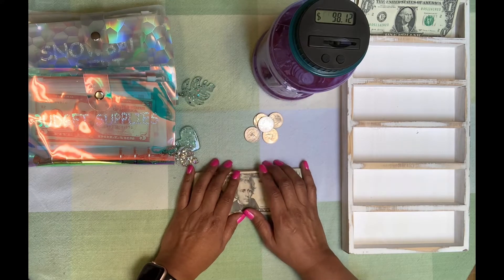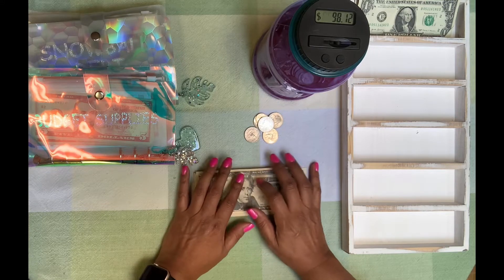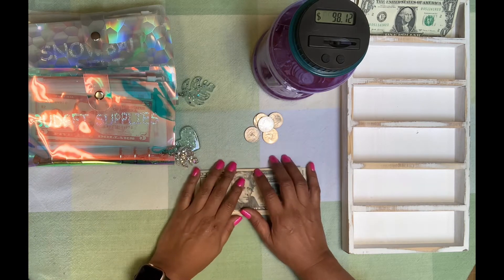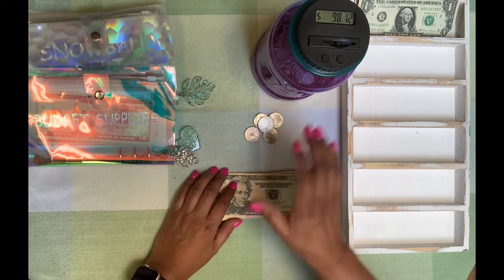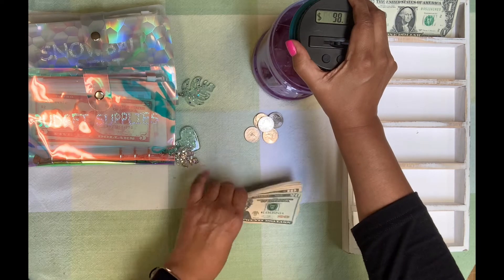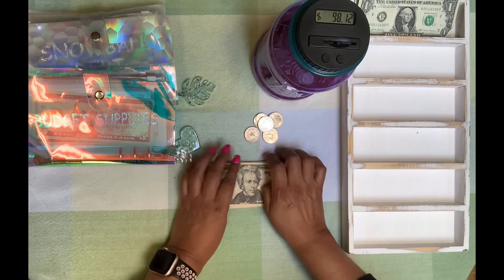Hi friends, welcome back. This is Hilda from Budget Works. I'm coming back with my second video of the week. It's just going to be a short one — we're just going to be doing some low priority sinking funds. I'm going to add a little bit of money to my coin jar, dollar challenge, and to our snowball debt. So let's go ahead and get started.